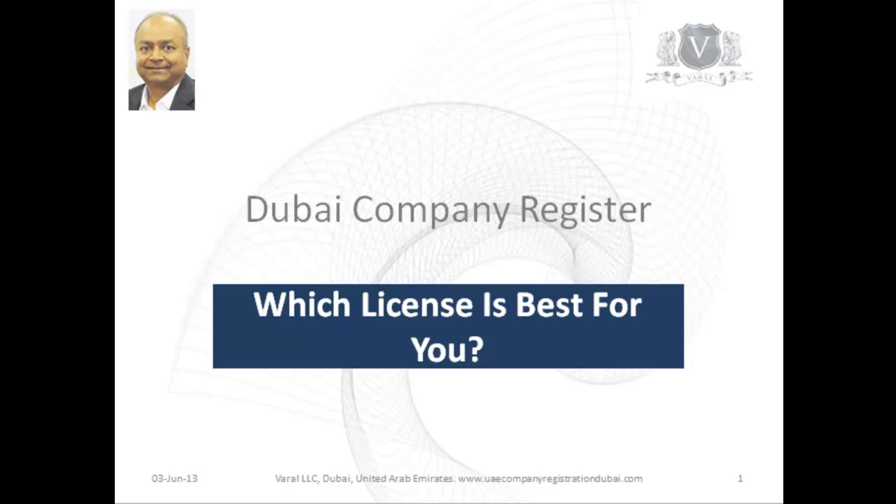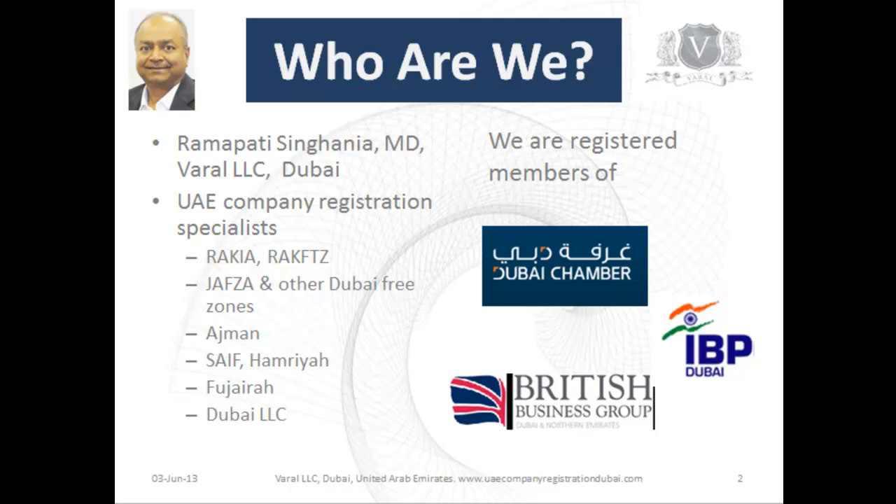Hello and welcome to this video about licensing for businesses in Dubai. This is Ramapathy Singhania, MD of Varal LLC. We are UAE Company Registration Specialists for the Free Zones and Dubai LLC companies, and are also registered members of various business groups in Dubai.